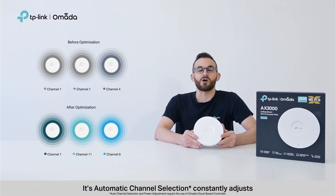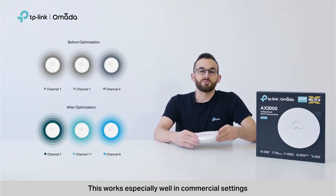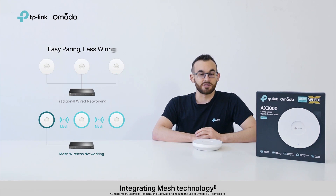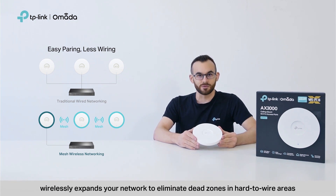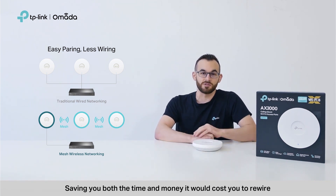Its automatic channel selection constantly adjusts the settings of neighboring access points in the same network. This works especially well in commercial settings, where you're deploying multiple access points at the same location. Integrating mesh technology, EAP650, like all other Omada EAPs, wirelessly expands your network to eliminate dead zones in hard-to-wire areas, saving you both the time and money it would cost you to rewire.